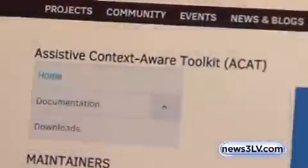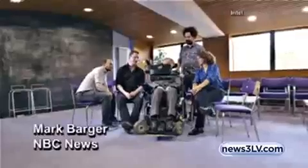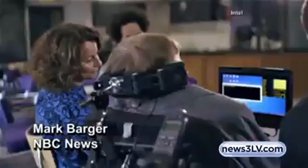Hello. The technology is called ACAT — Assistive Context-Aware Toolkit. Lama Nachman and her team spent three years developing the software that found a way to give a voice to the voiceless.